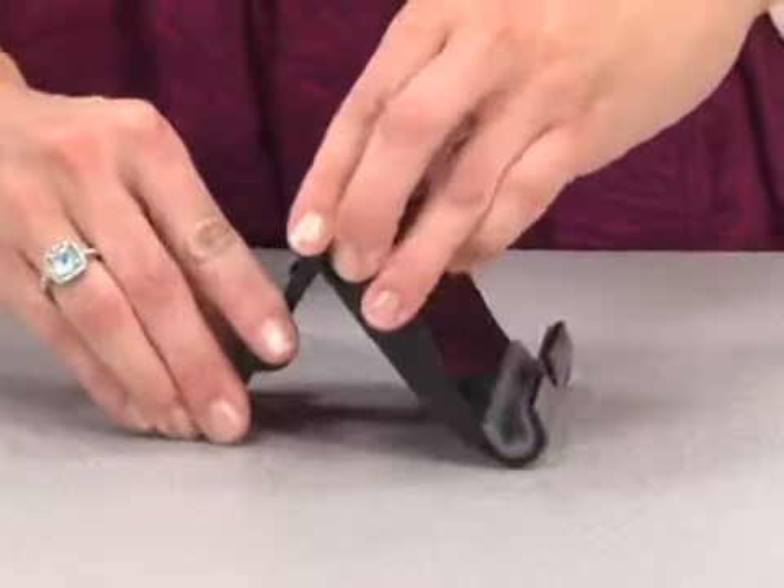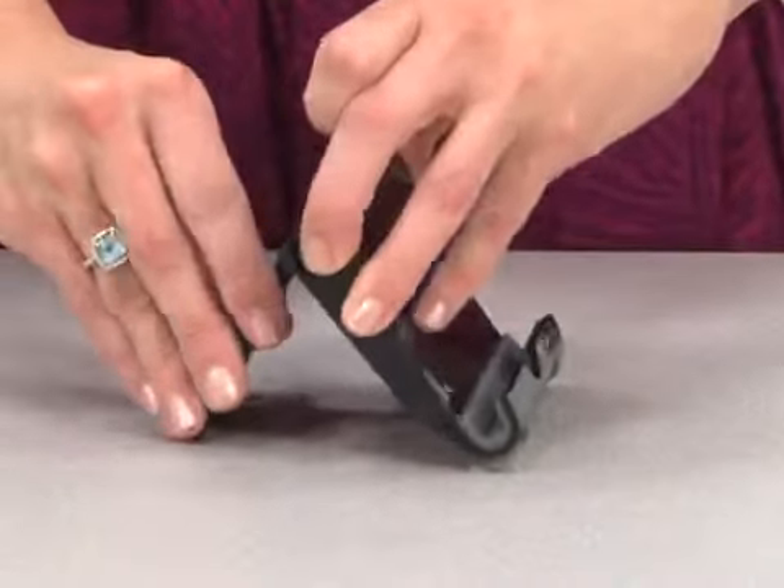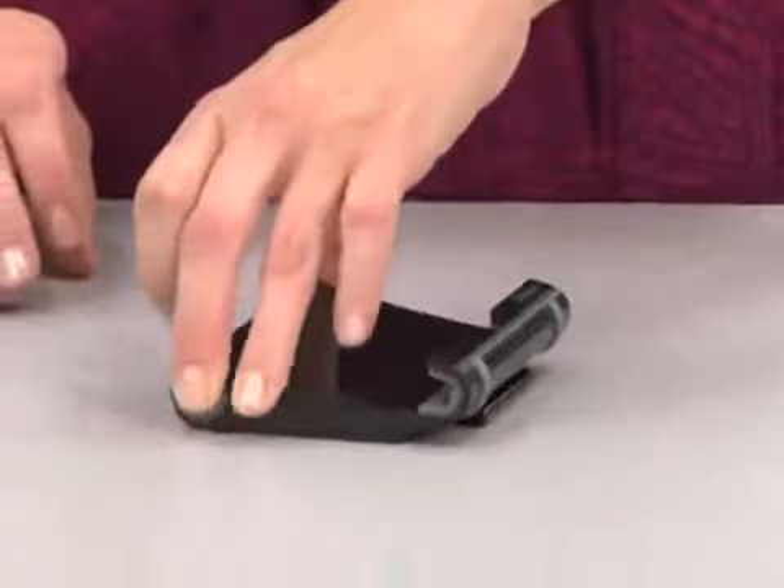Hi, I'm Andrea with Gemline Sales and I'm here to introduce to you the Brookstone Evolutions Tablet Stand. It's designed to hold both tablets and smartphones. The stand is easy to adjust for the optimal viewing angle and is foldable for convenient storage.